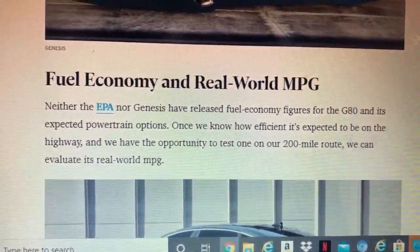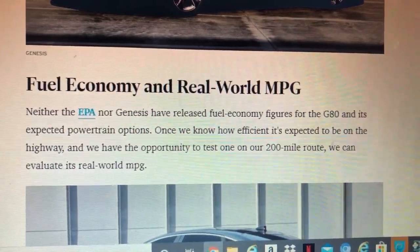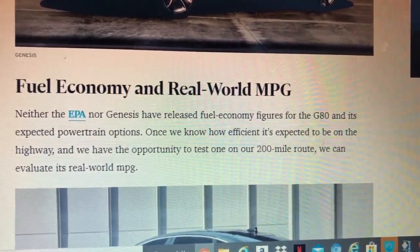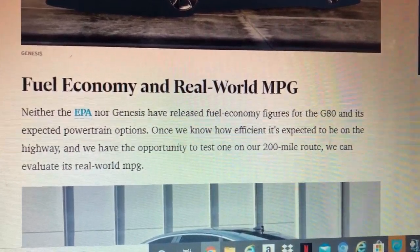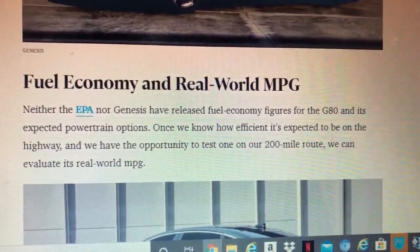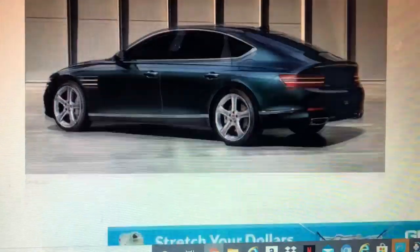Design-wise, Genesis has been working on their visual identity for a number of years, with a split headlight design being one of their signature styling elements across the whole lineup.